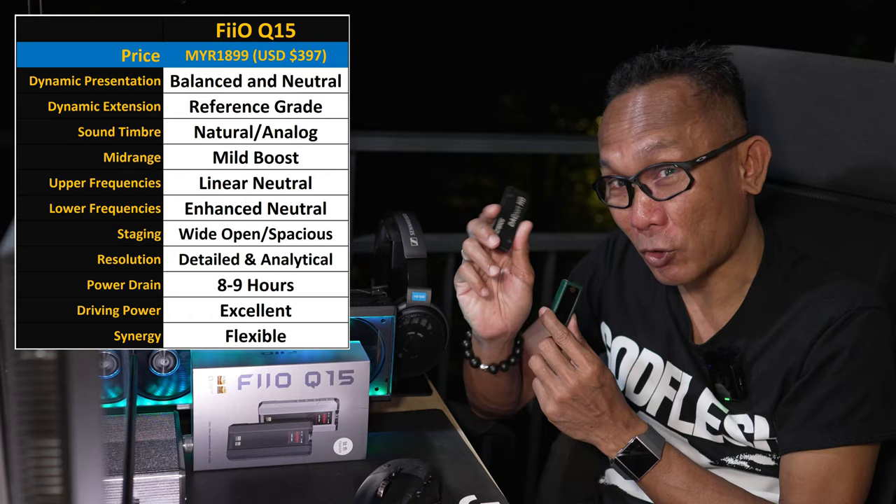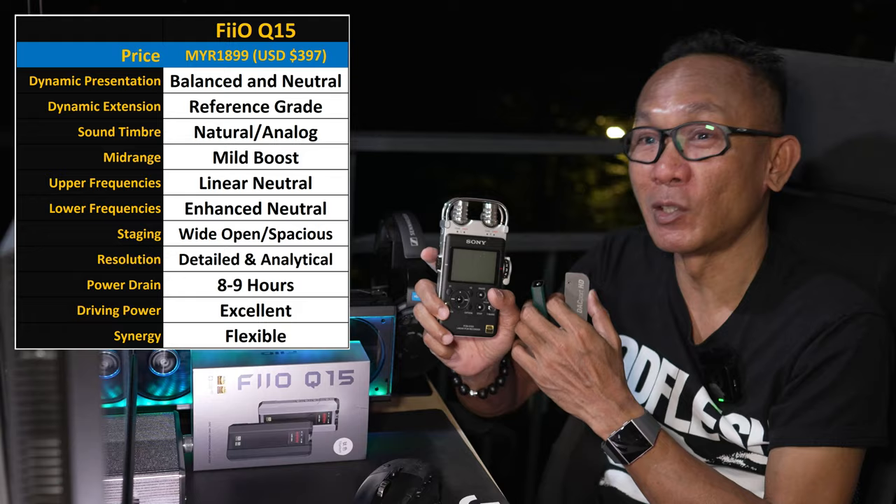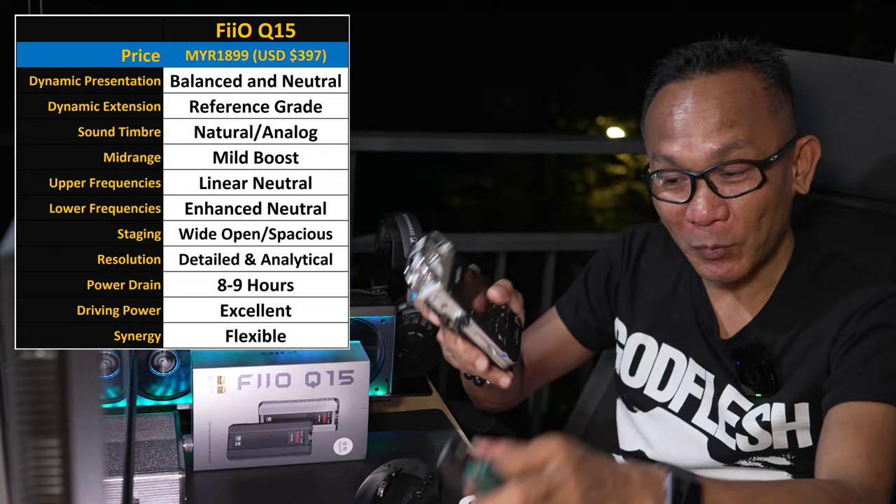The keyword is smooth. The DACport HD running on another AK4490, the HiBy FC6, and the Sony PCM-D100 — all three exhibit a similar sound signature: analog, organic, rich, dense, analytical, and musical at the same time. The same can be said for this Q15.